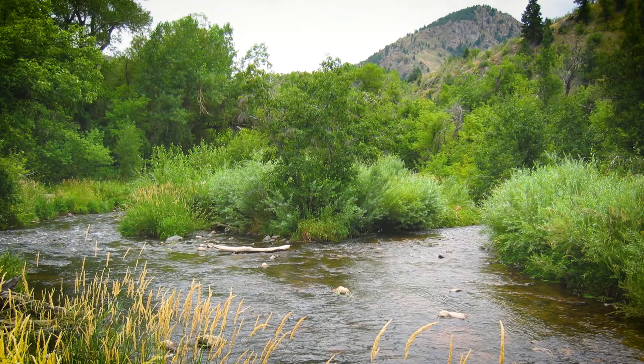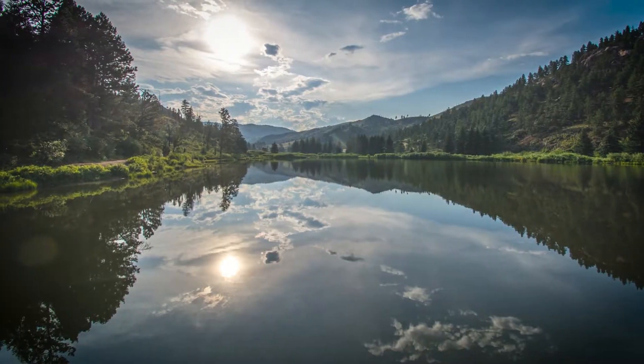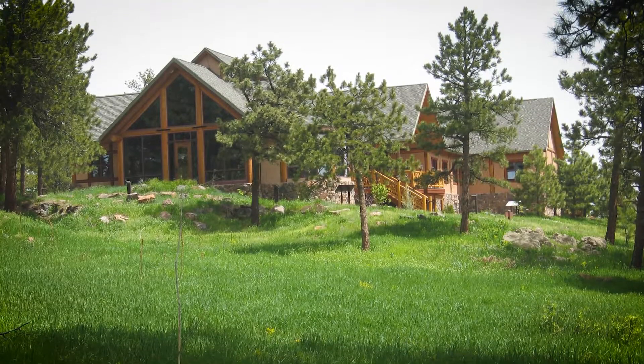Jefferson County Open Space protects a wide variety of habitats for wildlife, including streams, lakes, meadows, and forests, like here at Lookout Mountain Preserve. What other habitats can you think of?